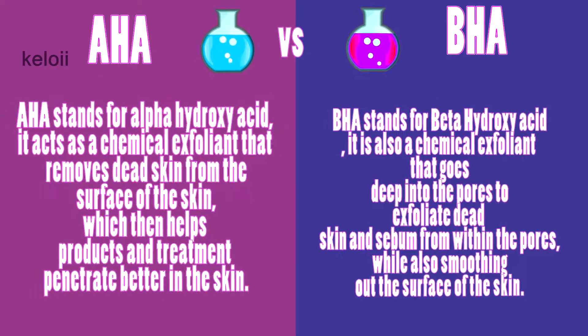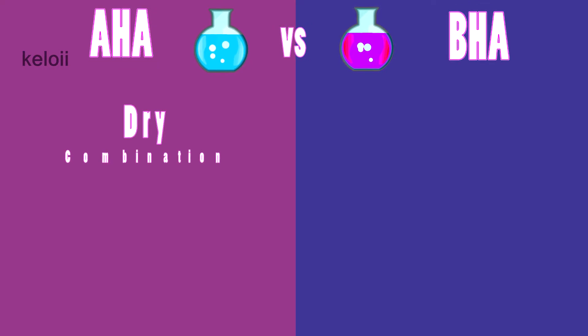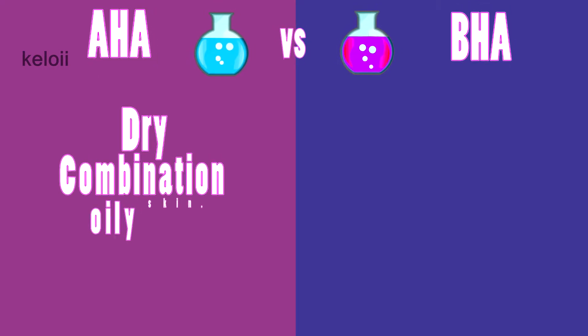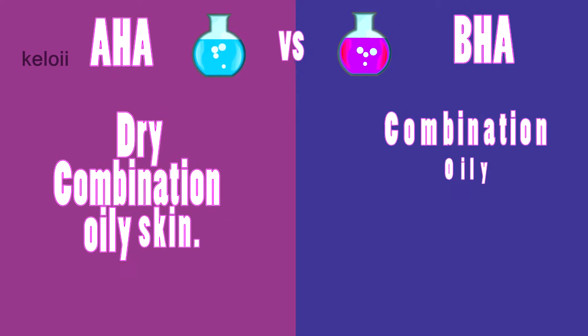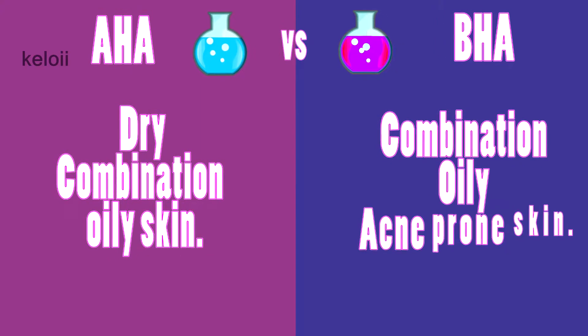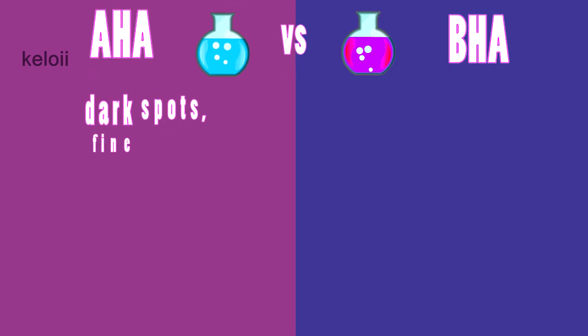Regarding skin types: AHA is suitable for dry, combination, and oily skin, while BHA is suitable for combination, oily, and acne-prone skin.